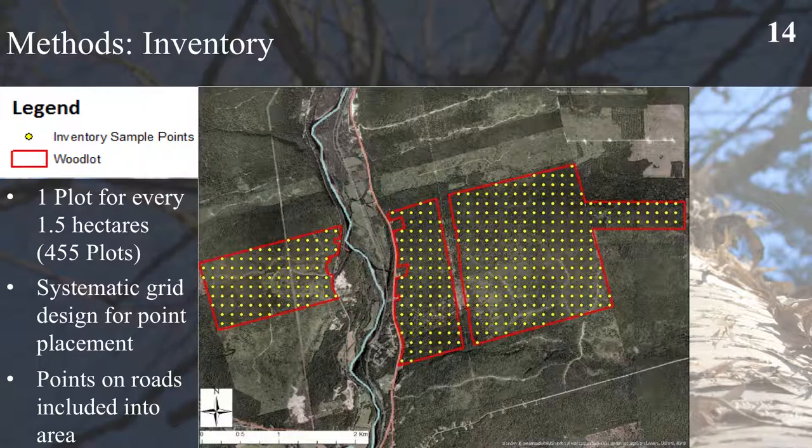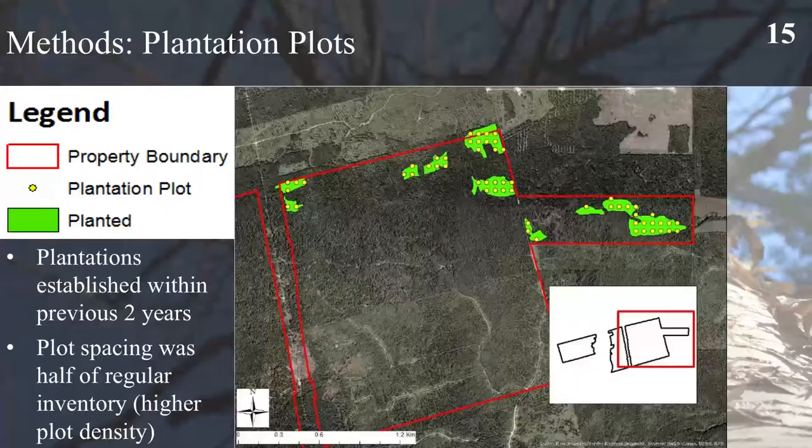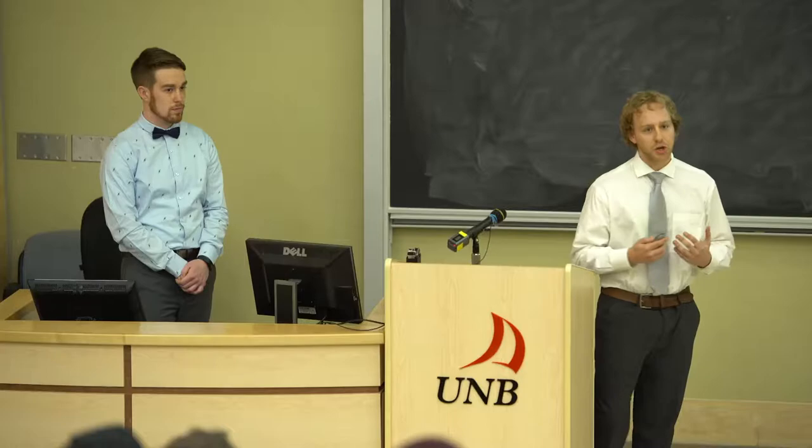For our inventory we used a plot design with one plot per 1.5 hectares for 455 total plots. These were established using a systematic grid design that also included roads in the area. We conducted plantation plots to look at survival of plantations established within the past two years by our client, using fixed area plots with half the regular spacing of our normal plots, so one plot per 0.75 hectares.